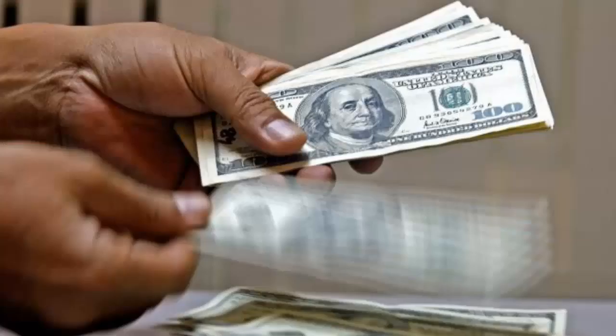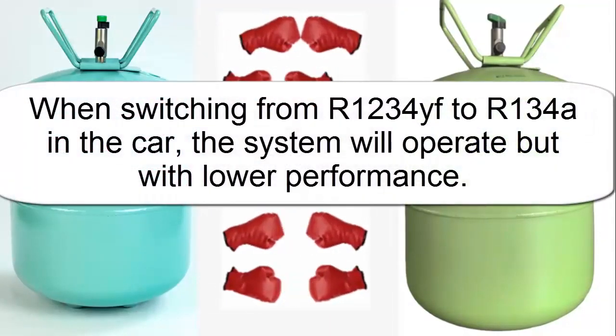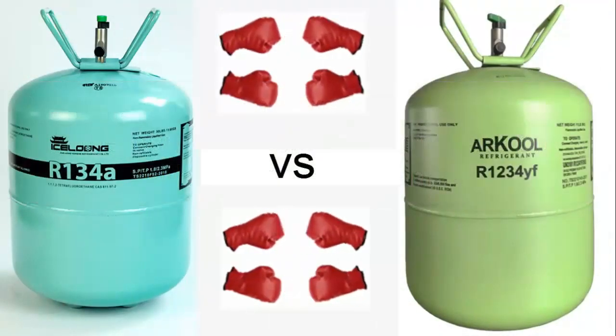It should be mentioned that R1234E is more expensive than R134A. For legal reasons, switching from R1234E to R134A is not recommended.